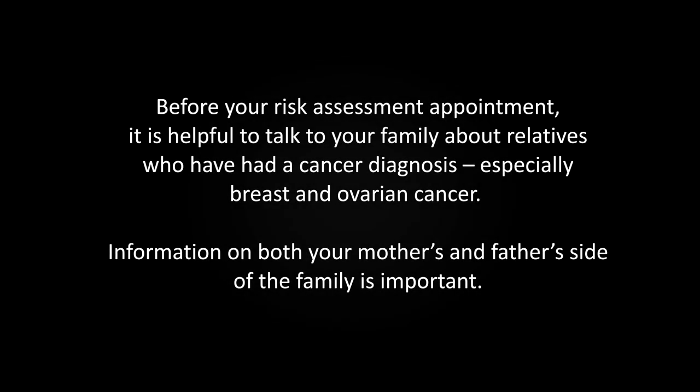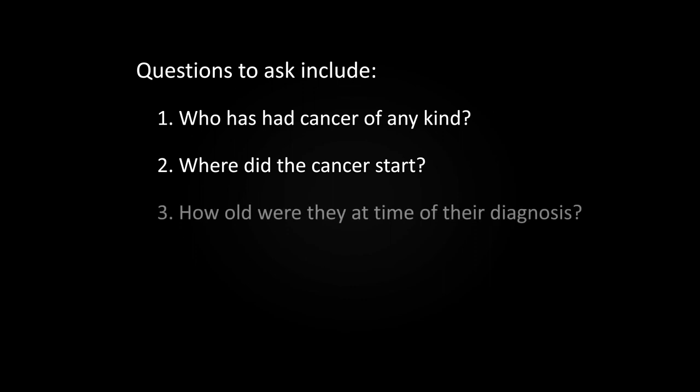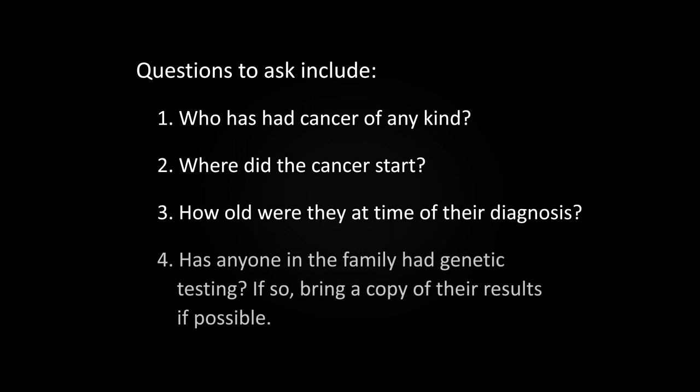Before your risk assessment appointment, it's helpful to talk to your family about relatives who've had a cancer diagnosis, especially breast and ovarian cancer. Information on both your mother's and father's side of the family is important. Questions to ask include: Who has had cancer of any kind? Where did the cancer start? How old were they at the time of their diagnosis? Has anyone in the family had genetic testing? If so, bring a copy of their results if possible.